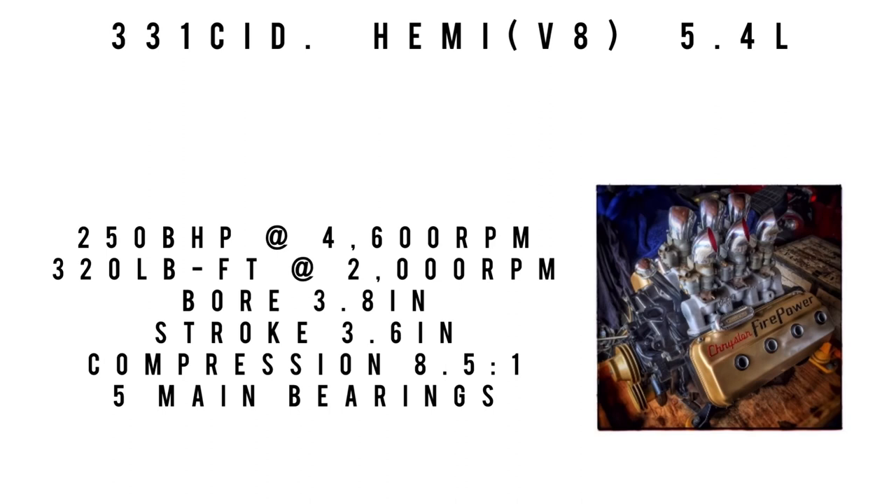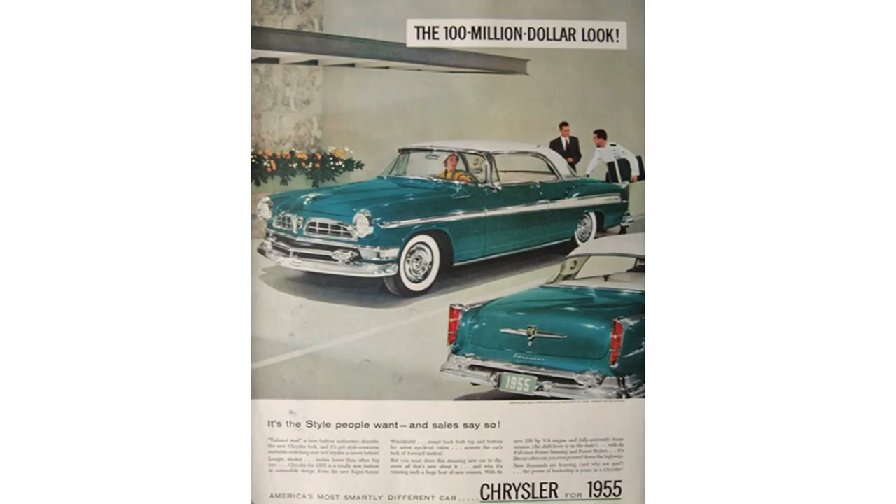Moving on to engine specs. The New Yorker used a 331 cubic inch displacement Hemi V8 — 5.4 liters — making 250 brake horsepower at 4,600 RPM and 320 foot-pounds of torque at 2,000 RPM. Bore was 3.8 inches with a stroke of 3.6 inches, compression at 8.5 to 1, with five main bearings. Top speed was around 121 miles per hour. The transmission was the automatic PowerFlite 3-speed.